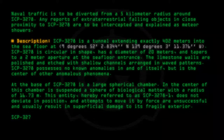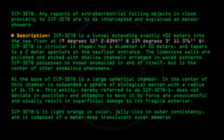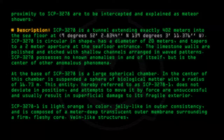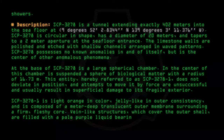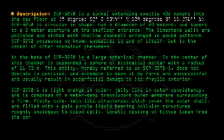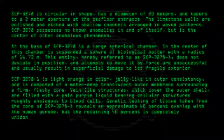SCP-3278-1 is light orange in color, jelly-like in outer consistency, and is composed of a meter-deep translucent outer membrane surrounding a firm fleshy core. Vein-like structures which cover the outer shell are filled with a pale purple liquid bearing cellular structures roughly analogous to blood cells. Genetic testing of tissue taken from the core of SCP-3278-1 reveals an approximate 60% overlap with the human genome, but the remaining 40% is completely unidentifiable.